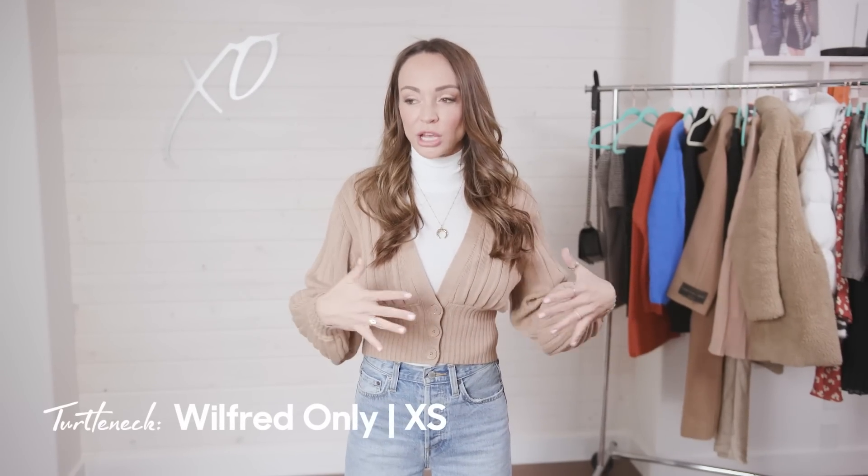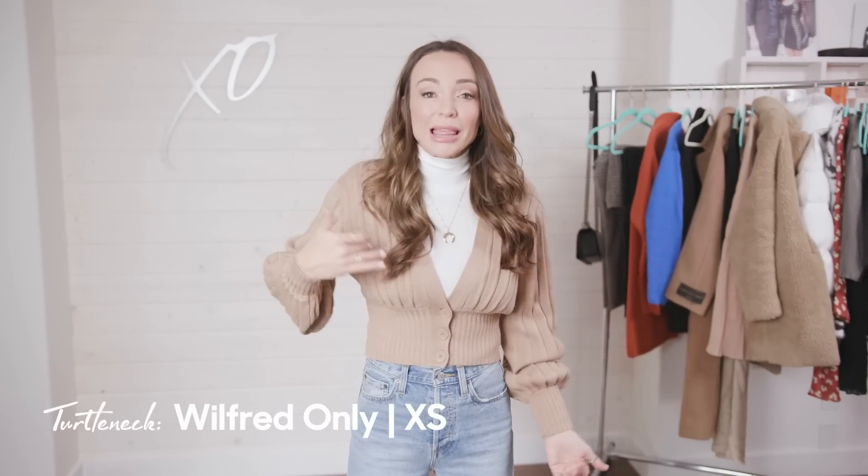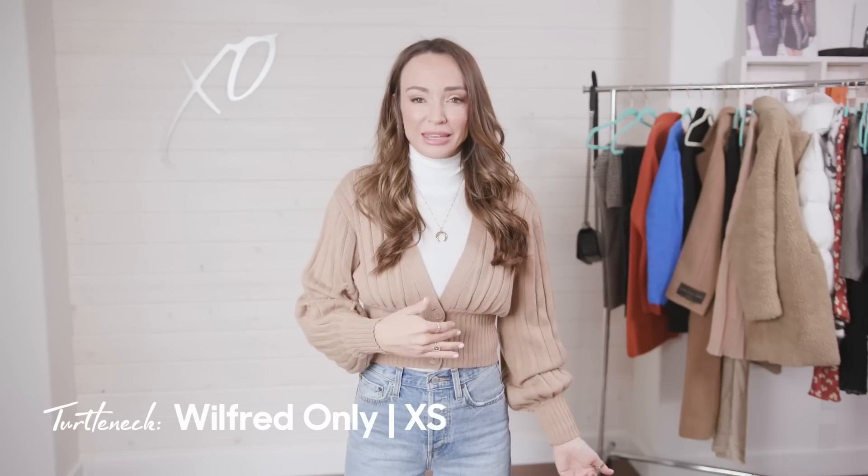I added a white turtleneck to the same outfit — I want to talk about this for a minute. I'm obsessed with the exact height of this turtleneck. I pulled it on expecting to have to fiddle or fold it over, and it's just the perfect height. It's super soft. It's white so if you have a bigger chest it will be a little sheer — hard to wear on its own — but layered under so many things it's amazing. I threw the crop sweater on top and I love this look.